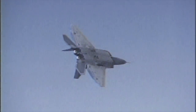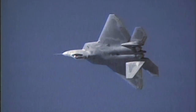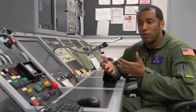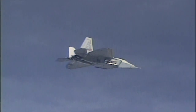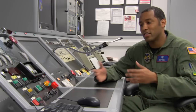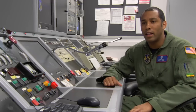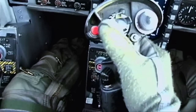Pilots can experience over 6G when they fly — that's six times the force of gravity. If I weighed 100 pounds, at 6G my body would now weigh 600 pounds. If my hand weighs 10 pounds, at 6G it's 60 pounds. You can actually see how difficult it would be for a pilot to flip a switch and do a lot of other things while pulling back on the stick.